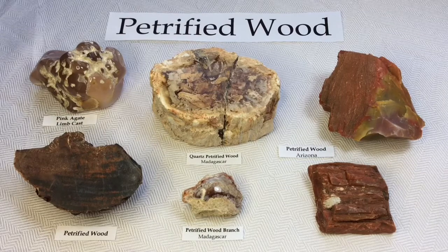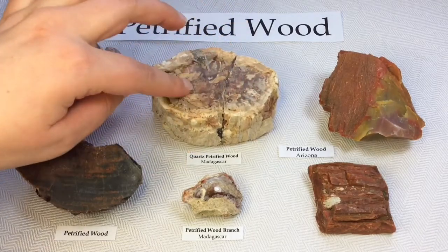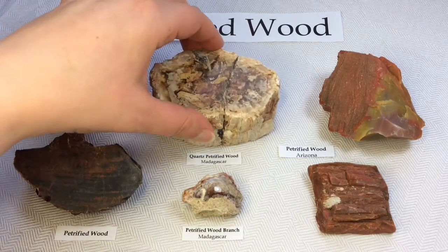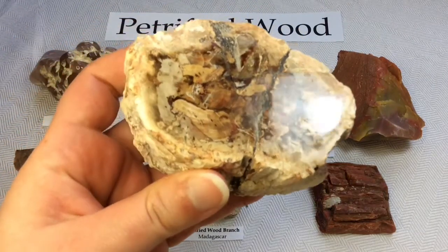First I'll show you my beautiful petrified wood from Madagascar, my nice large specimen. It has been cut and polished so it's very, very attractive, and this one was identified as quartz.